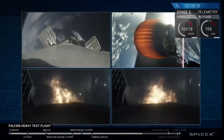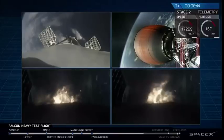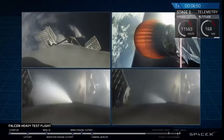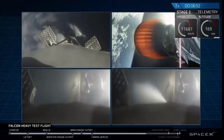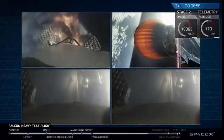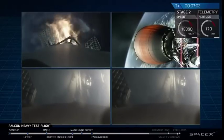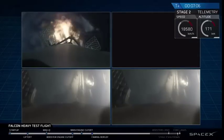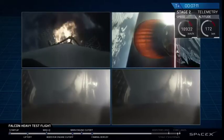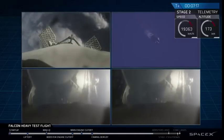And as you can see on your screen, that re-entry burn for the side booster platform. The center core in the upper left of your screen performing its own re-entry burn. You can see the edge of Cape Canaveral in both of the side booster cameras as those are coming in. PY and NY side boosters have saved. Center core entry burn shutdown.